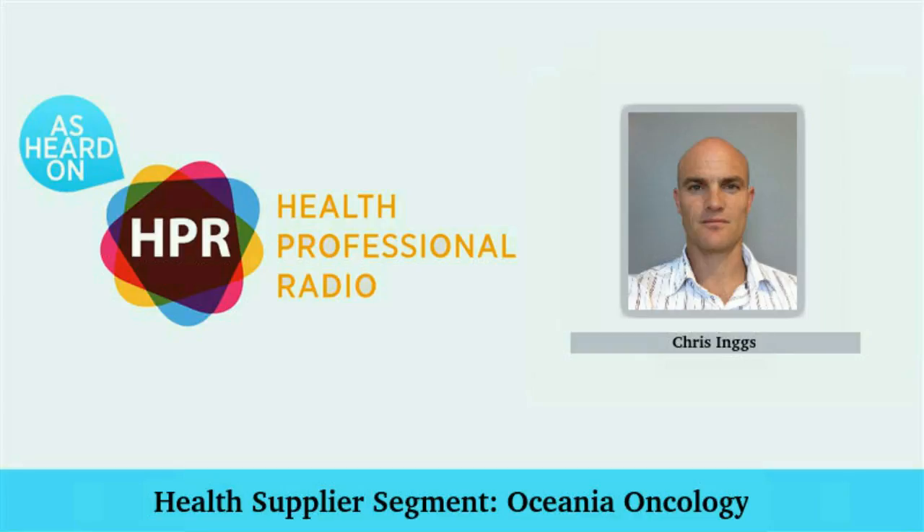You're listening to Health Professional Radio with Wayne Buckler. Today my guest is Chris Ings, General Manager of Oceana Oncology. Hello Chris and welcome to Health Professional Radio. Hi Wayne, thanks for having me.